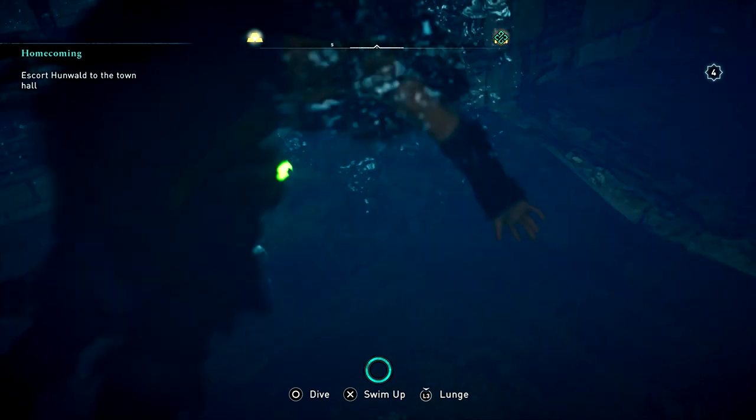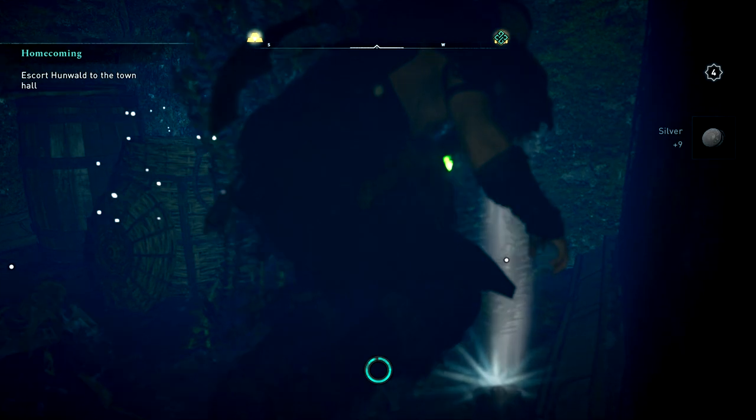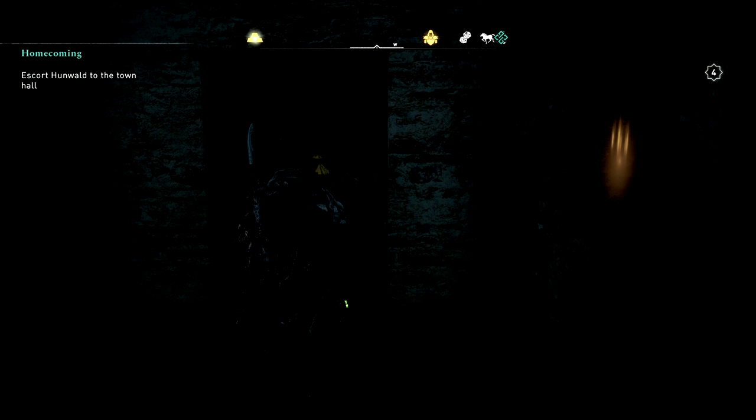The door there is locked, so go down into the water here. Don't worry, it's really easy to see thankfully. And then there's the key — and some other loot as well — but we're really just here for the key. So grab that.